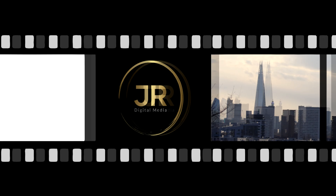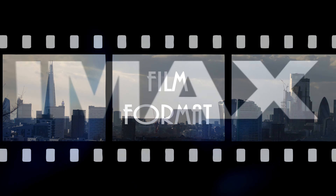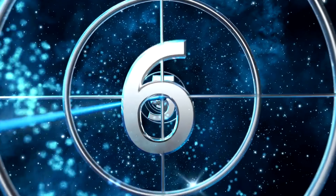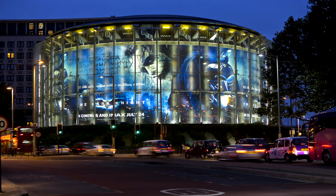Welcome to JRDigital Media. Now when I say IMAX, you're probably thinking of either this or this. But IMAX isn't just about a bigger screen — it's so much more than that. And that's what we're here to talk about today.